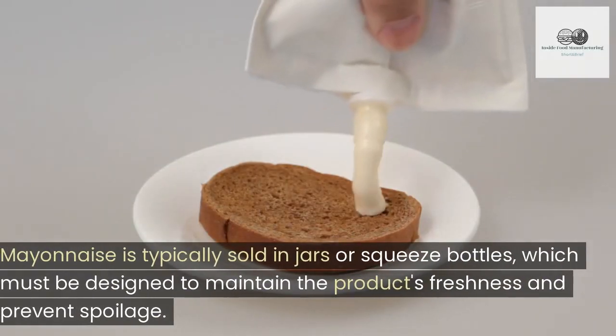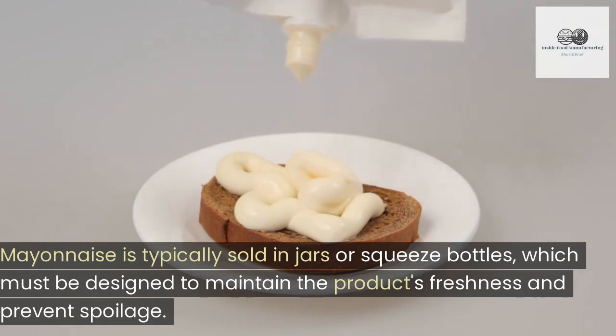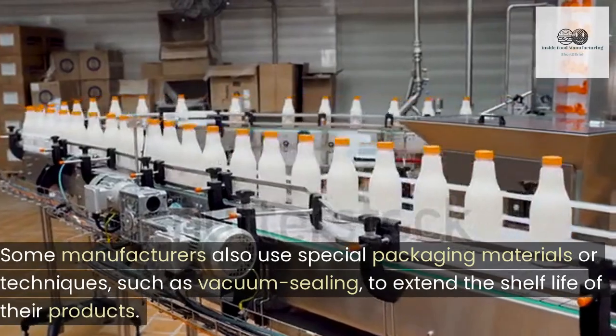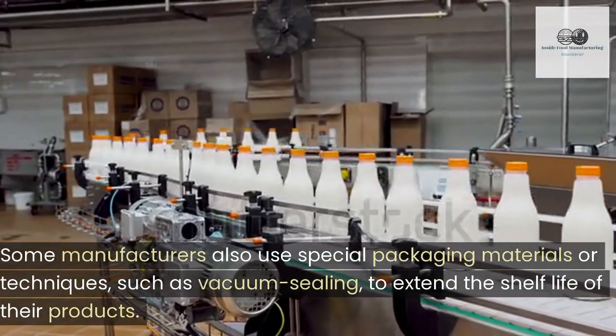Mayonnaise is typically sold in jars or squeeze bottles, which must be designed to maintain the product's freshness and prevent spoilage. Some manufacturers also use special packaging materials or techniques, such as vacuum sealing, to extend the shelf life of their products.